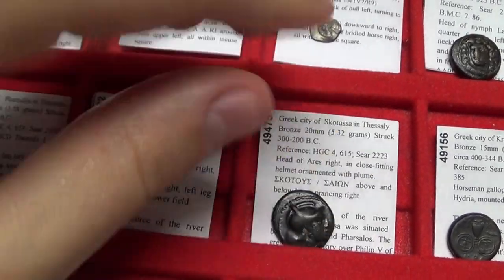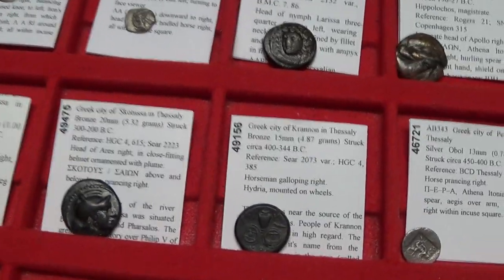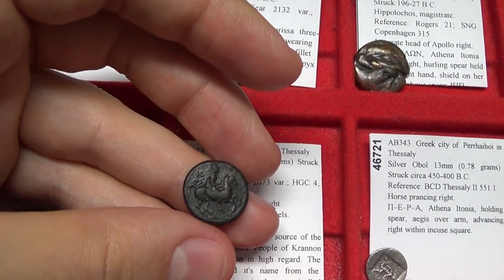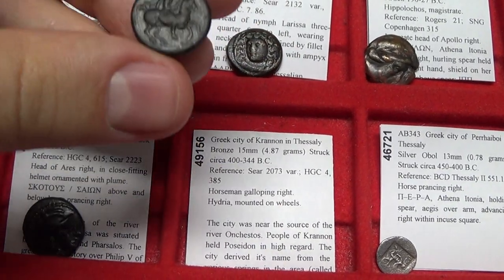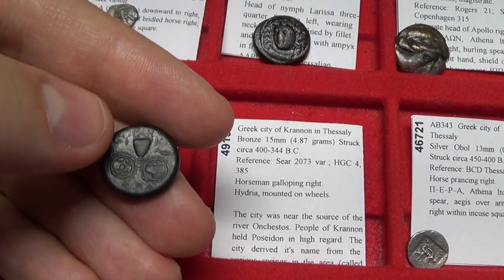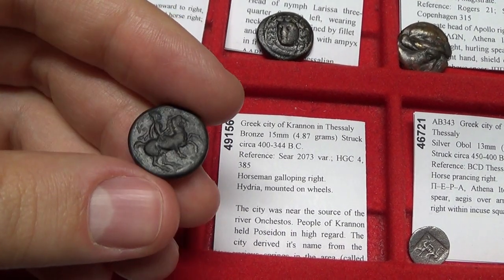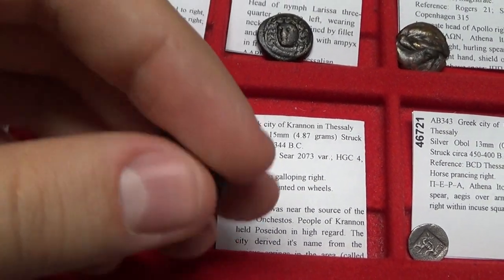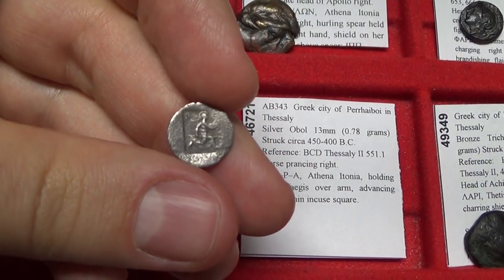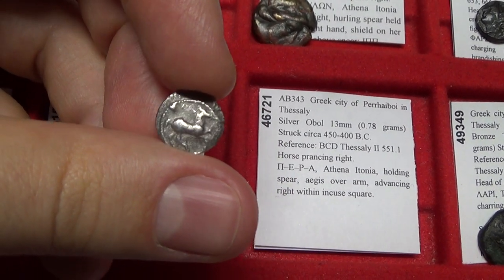A collection like this is hard to see in most other places because it's quite complete, though there are obviously a lot more cities to get to. This is a coin of Cronin in Thessaly with a hydria on wheels — a beautiful coin. And we have Athena and a horse on this coin, circa 450 BC. Amazing how old these ancient coins are.